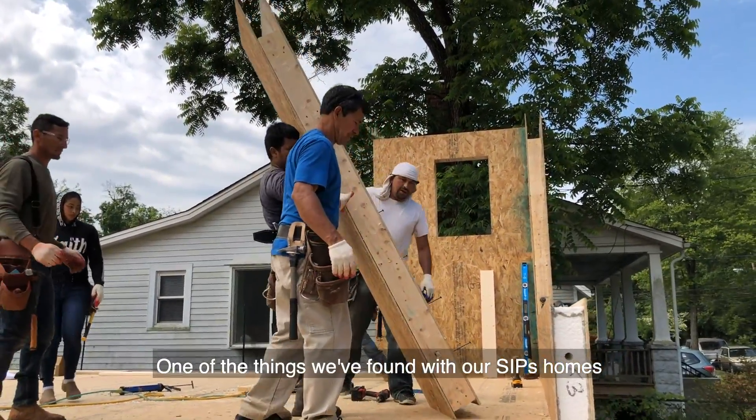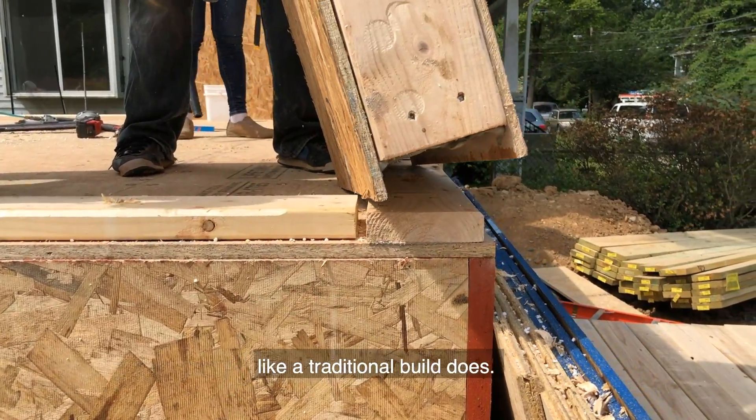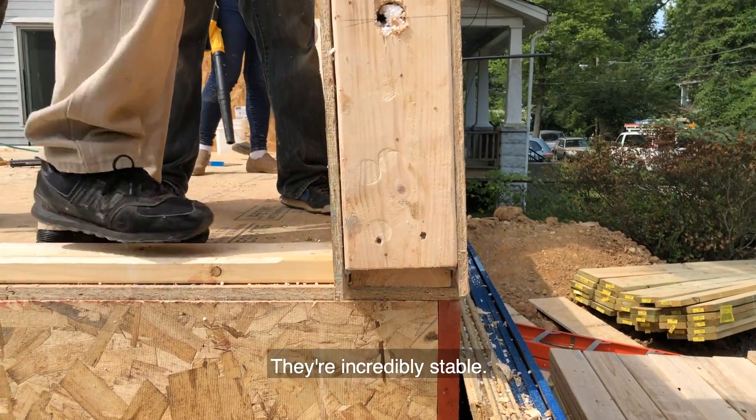One of the things we've found with our SIPs homes is that they actually don't produce settlement cracks like a traditional build does. They're incredibly stable.